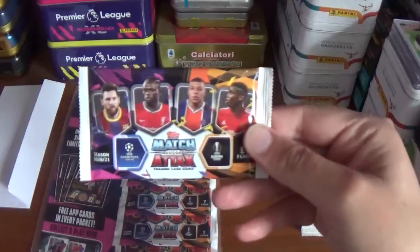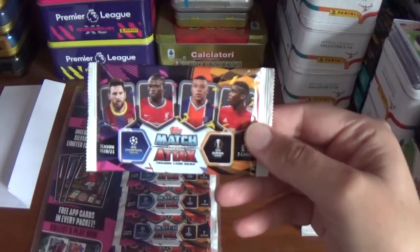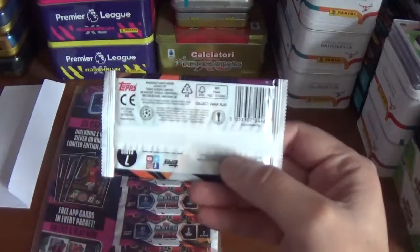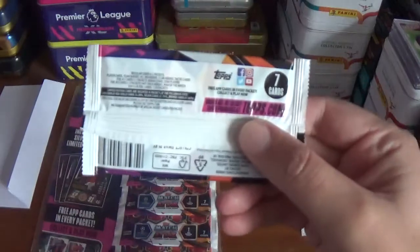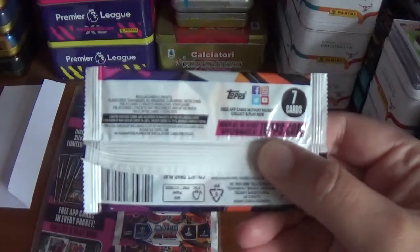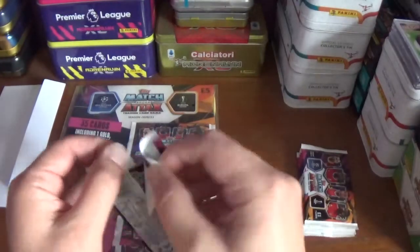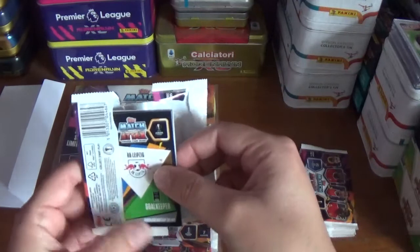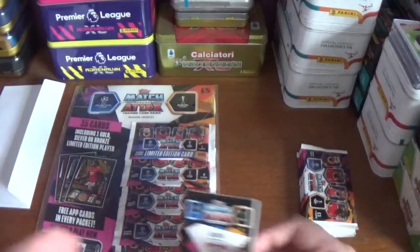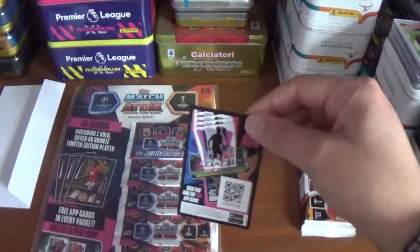All the same design on the front with Lionel Messi, Sadio Mane, Kylian Mbappe and Paul Pogba. Barcode on the back, seven cards per packet — there's the odds if anyone wants to check them out. We've been over them several times before in previous videos, so go and check those out. Let's start off with the first packet, all codes given away of course as always.